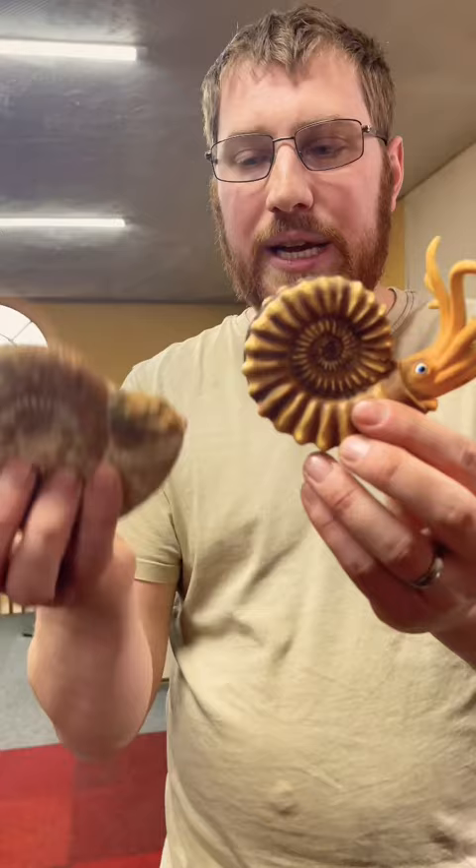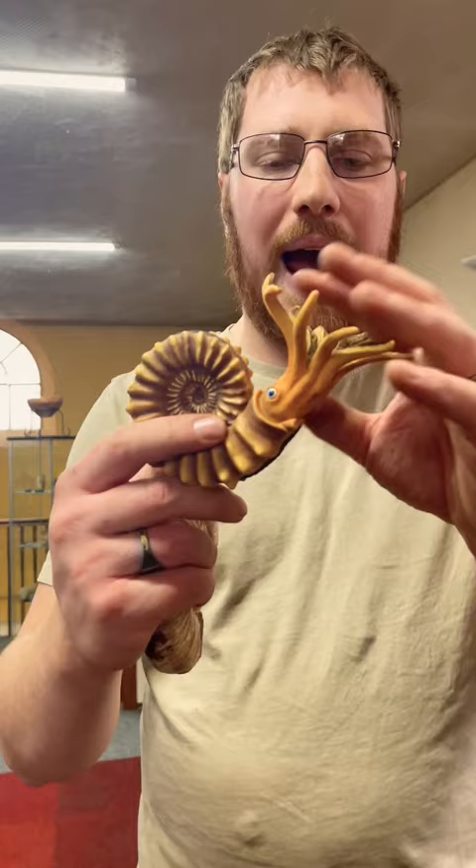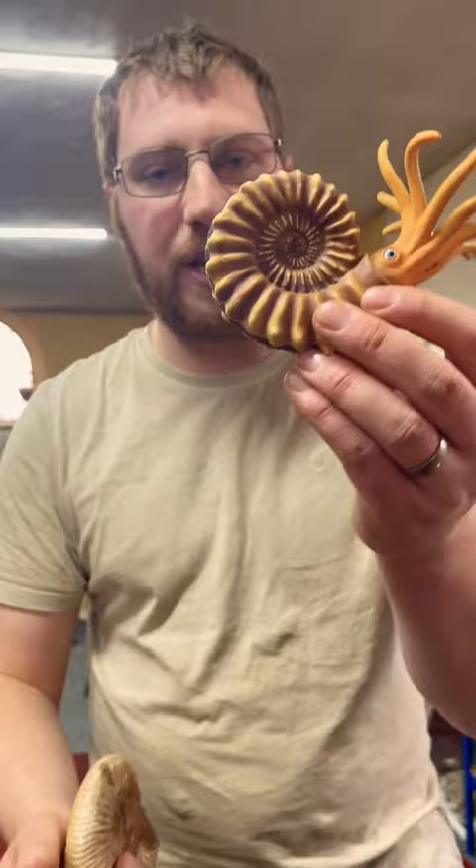It's similar to the modern day nautilus - there you can see them side by side. The creature lived in these chambers down here and it stuck its tentacles out, probably with a big eye, and it's also got a little siphon which it can use to blast itself through the water.